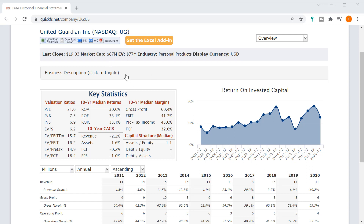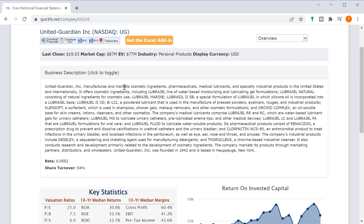This company came to us from a listener who recommended I check it out. It's in the personal products industry. They manufacture and market cosmetic ingredients, pharmaceuticals, medical lubricants, and specialty industrial products.